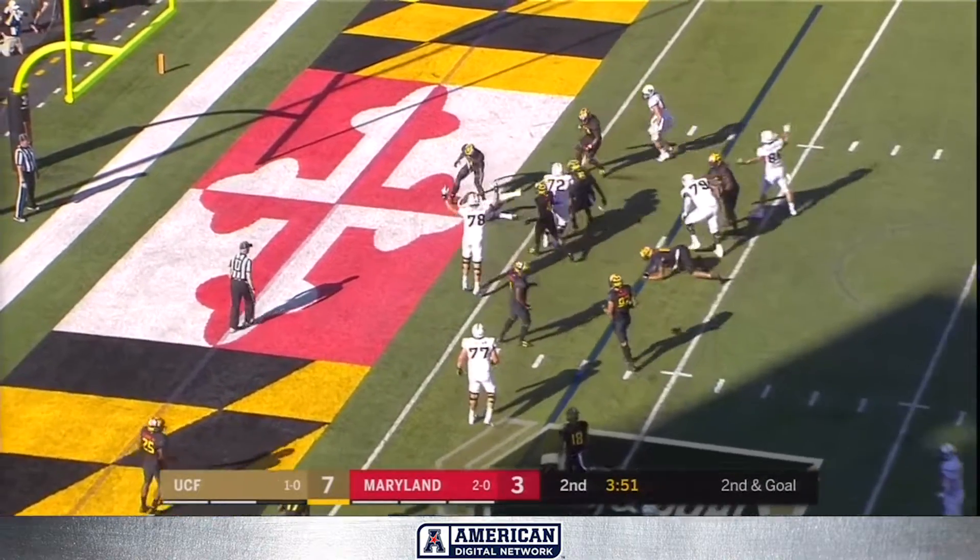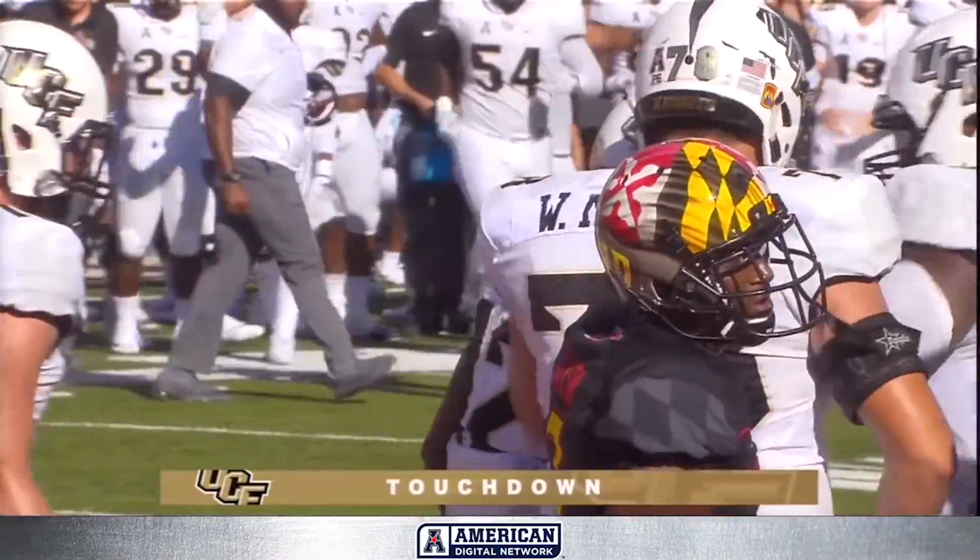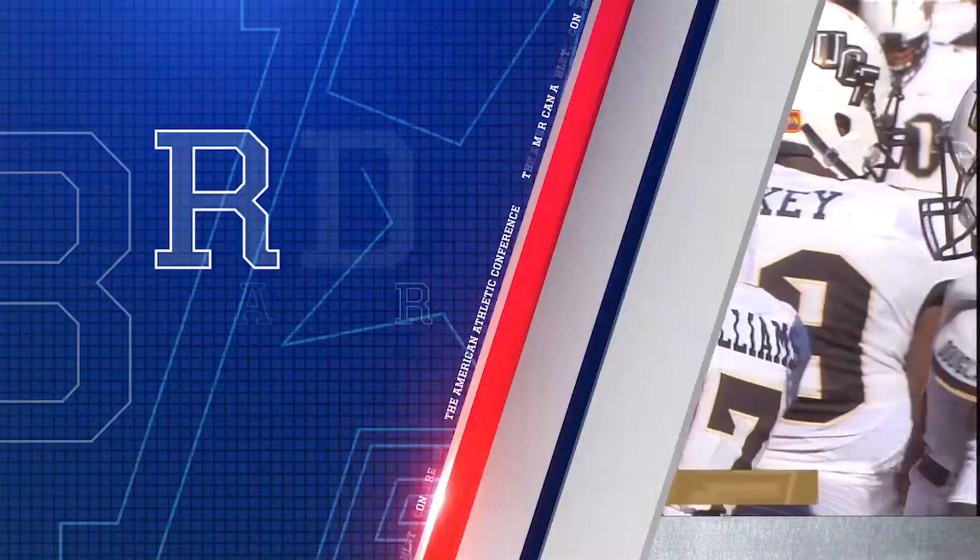McGowan. Touchdown UCF! The second time this quarter that Taj McGowan has run it in.